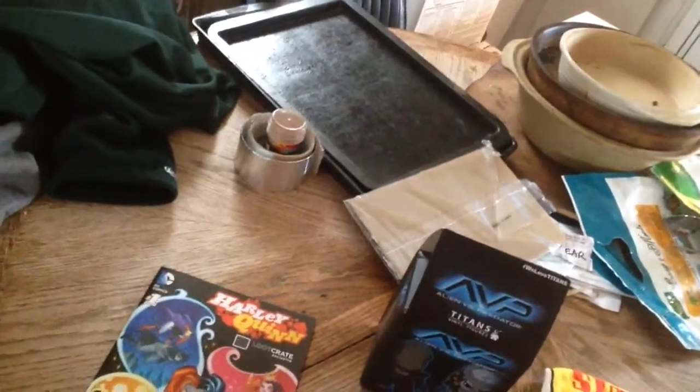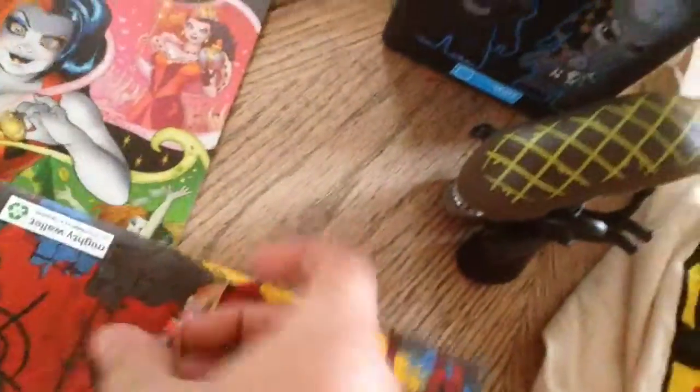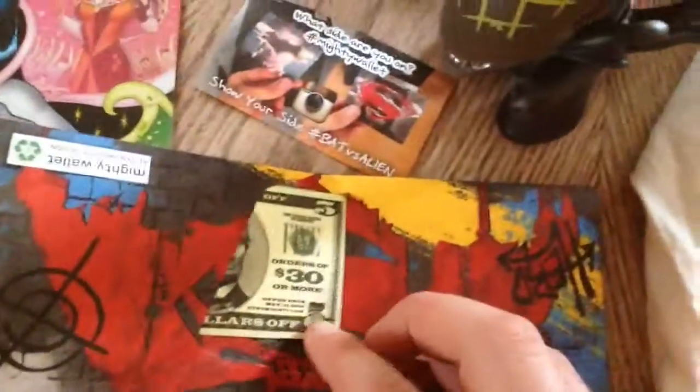And this wallet, it's supposed to be impossible to tear, which I don't believe, since they send you stuff in it. Some of this stuff, and $5 off of anything over $30.